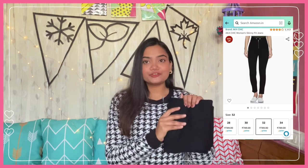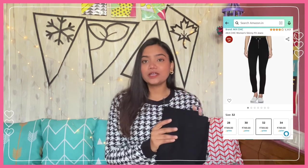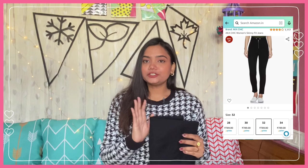The first denim is this black skinny pair of jeans by the brand Akashic. I bought this in size 32 and I got this for 789 rupees. According to me, you should have skinny jeans because in winter we wear a lot of layering and oversized sweaters. So if you are wearing something oversized on top, you should have something fitted at the bottom, just to balance things out so your body doesn't look like a square shape.